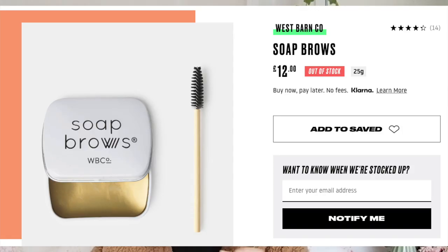Last but not least - the Soap Brows. A lot of people recommended this, and I understand why, but I just don't get it. It's basically a bar of soap in a little tin. The issue is as you work your spoolie to get the product off, it goes a bit white - like soap shavings - and that white cast goes onto your eyebrows. It just doesn't look good. £12 for a bar of soap is incredibly overpriced. If you want soap brows, just use actual soap from your weekly shop.